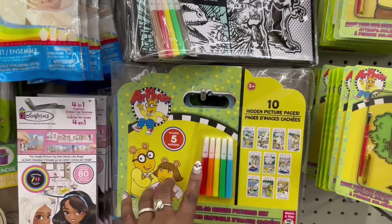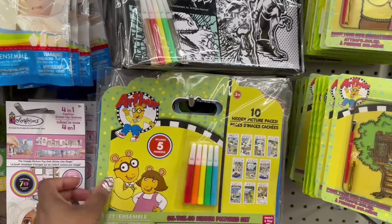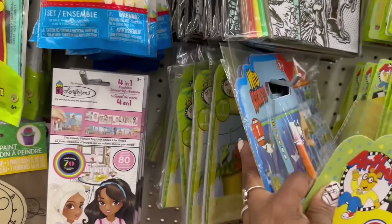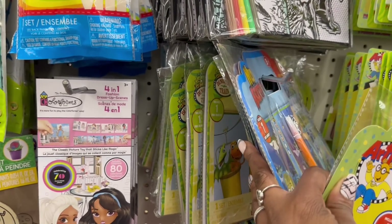Oh, look at these. Arthur — the sheets, and it includes five markers. Wild Kratts. I think that's it. Dinosaur Train is back there.